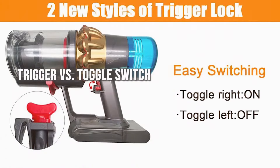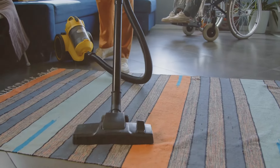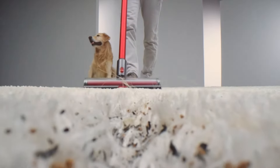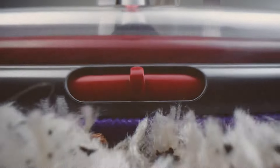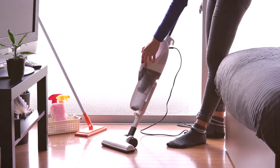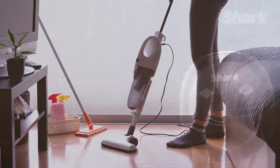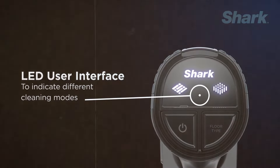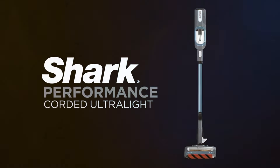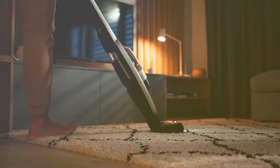The method of power control can affect the user experience. Dyson stick vacuums typically use a trigger mechanism which ensures that battery power is not wasted between cleaning tasks. However, some users find holding the trigger for extended periods to be tiring. Shark often uses a toggle switch, allowing the vacuum to run continuously without the need to hold down a trigger, which can be more comfortable for longer cleaning sessions.